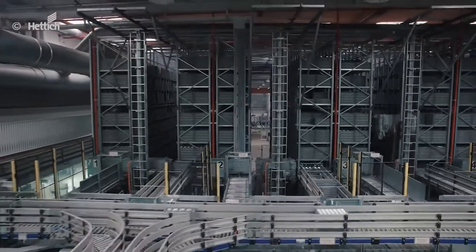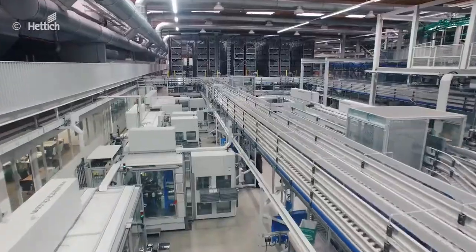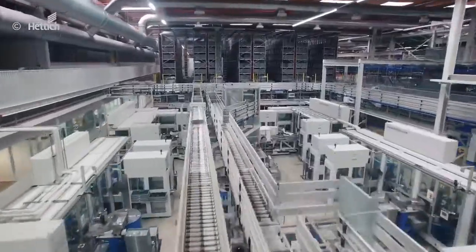Our highly insulated Architect production building is heated with nothing else than the heat from production machinery. Our exemplary environment management system is EMAS certified.